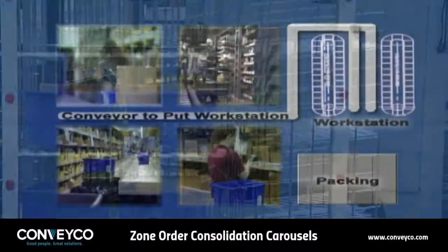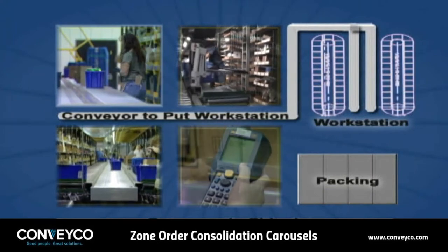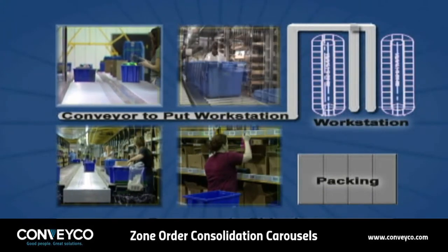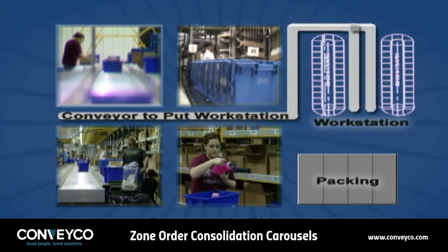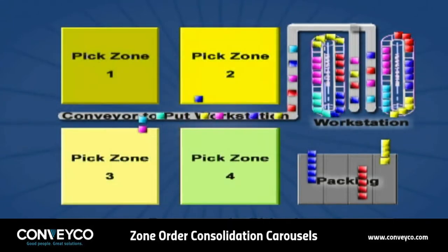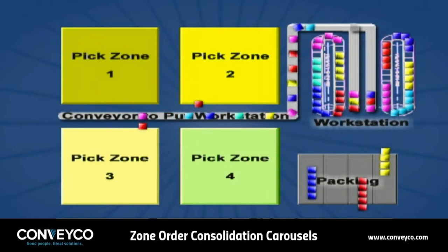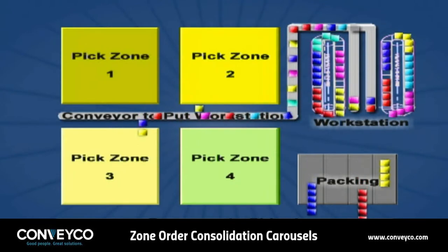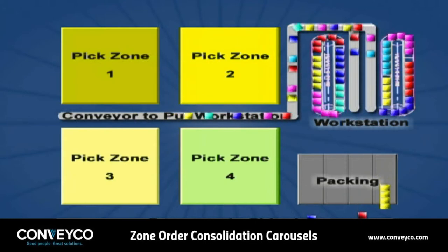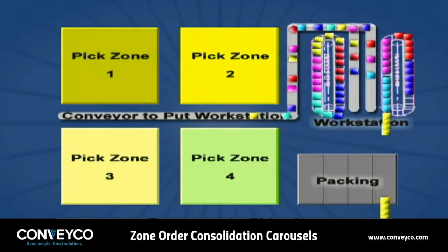Orders are picked from multiple work zones throughout the facility. The work zones can consist of RF picking, carousel picking, flow rack picking, forklift picking — whatever technology is best for your facility. Regardless of which picking zone the SKUs come from, they are placed in totes or containers. Each tote contains a portion of an order and is routed to the consolidation or put workstation.